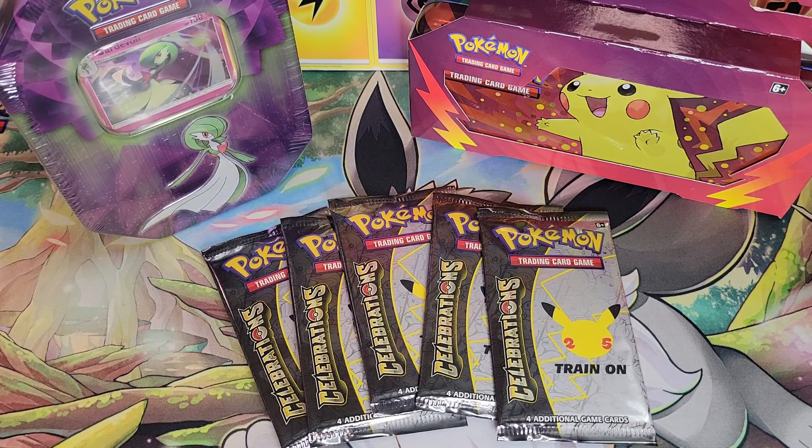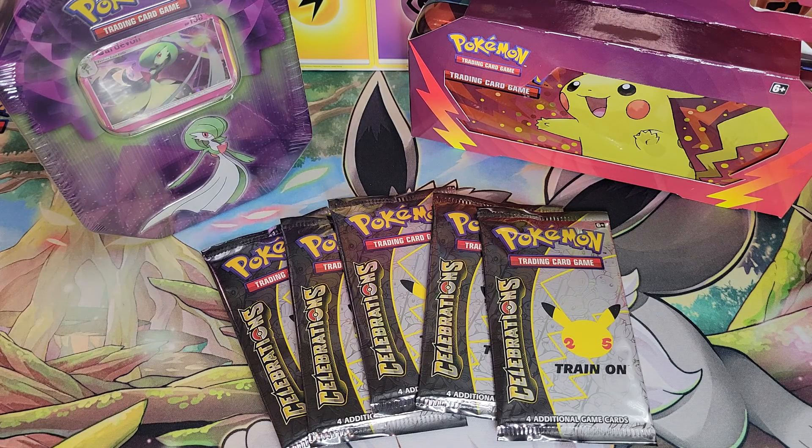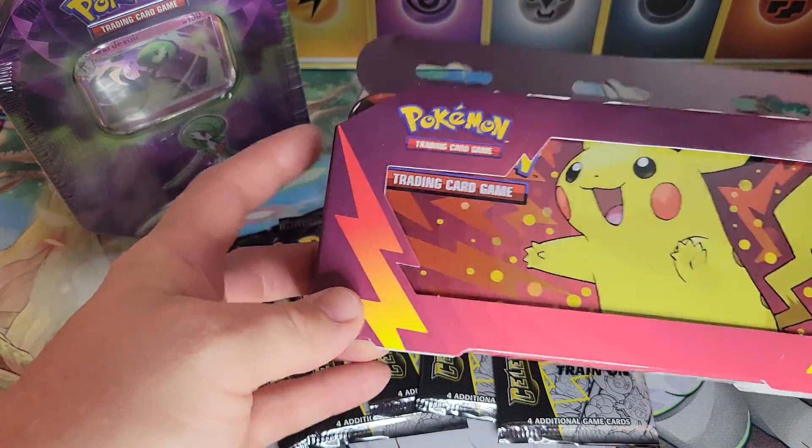Welcome to another episode of Bacon Pokey Dad. Welcome to our first ever episode of something new, something old, and something to celebrate. We promised months ago to do this kind of series — we're going to do it once a week. We've got something new, which is this brand new pencil case tin.